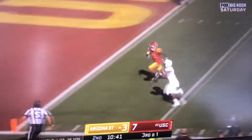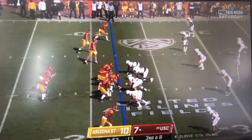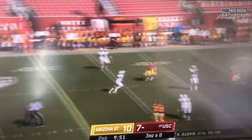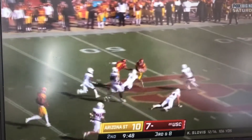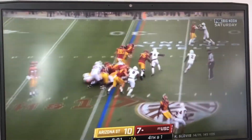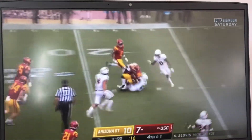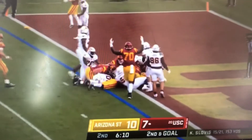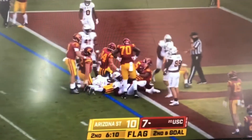On the left side, plenty of real estate and gets right into the end zone with ease. Slovis goes across the middle — tipped and caught, Drake London. Here's Carr, left side with a burst.